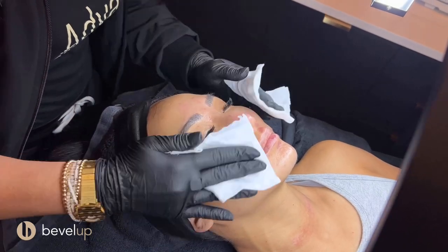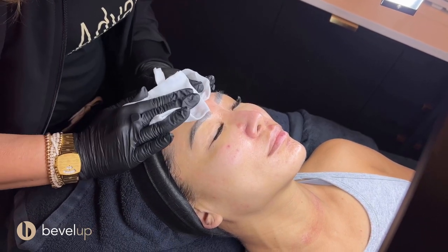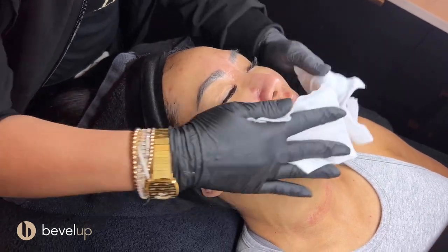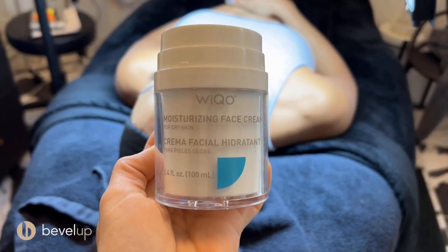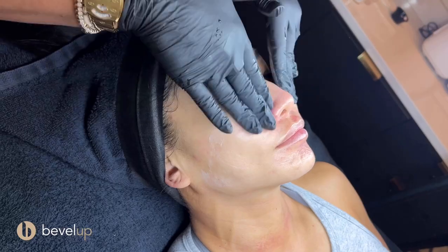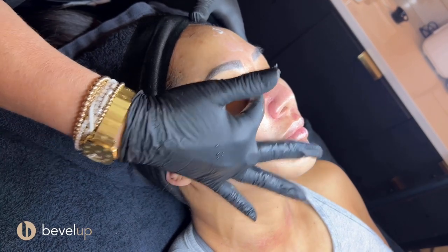Once we're done with the application process, we will take damp gauze and get the sticky layer off of the skin, then prepare you for the moisturizing cream that comes with the service. This is a very occlusive, comforting cream — very hydrating — and it is crucial to your results. Once we've finished applying the moisturizer, we will put sunscreen on you to make sure you're protected and reiterate some post-care instructions.